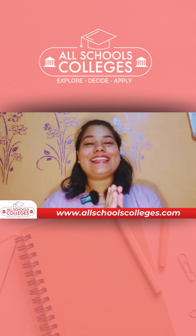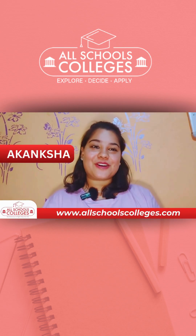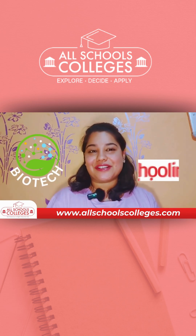Hello! Namaskar! I am Akang Shah and today we are going to talk about biotech courses from Shulene University.